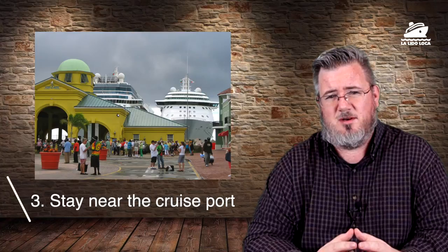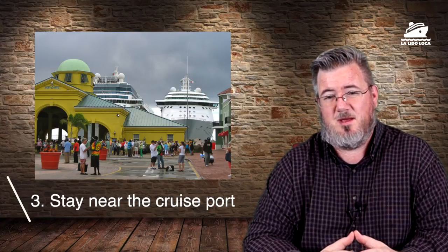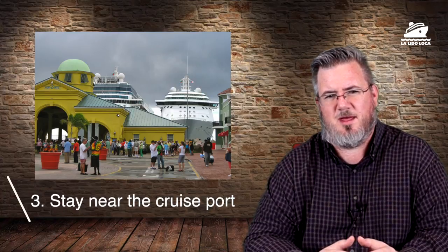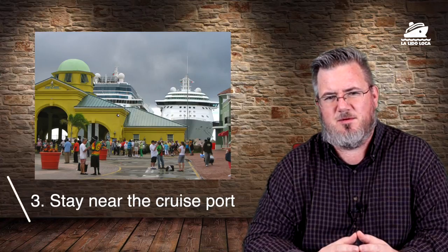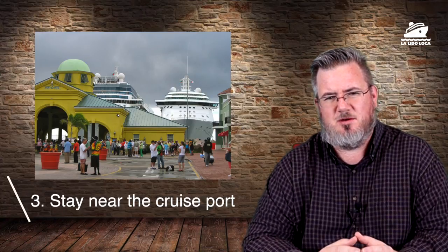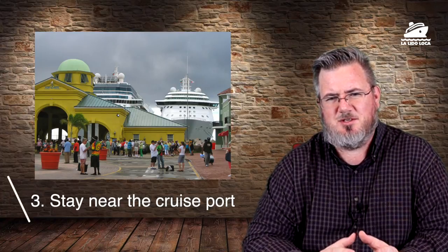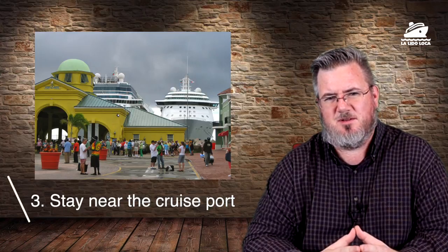Number three: if you are going to venture out on your own, I would recommend staying near the port. Many ports of call have areas that cater to cruise ship passengers, whether that be souvenir shopping, food and beverage, or attractions close to the ship. Number four: travel with a group of people. The adage that there is safety in numbers applies here — you are less likely to be bothered if you're with a group of five or six people, as opposed to traveling by yourself.